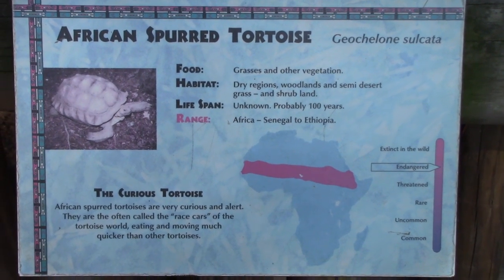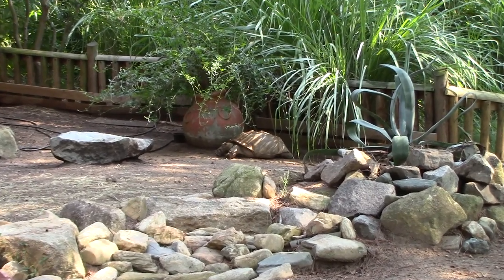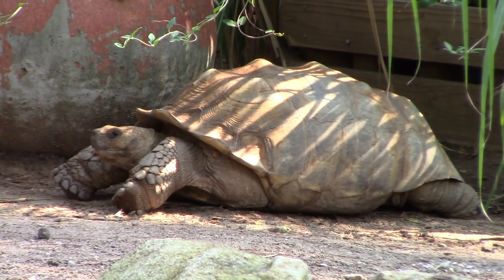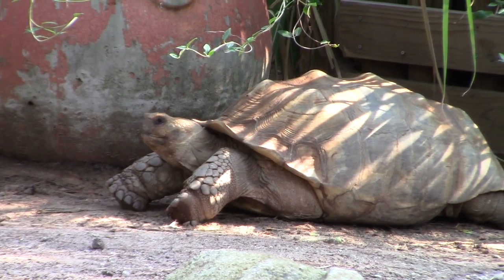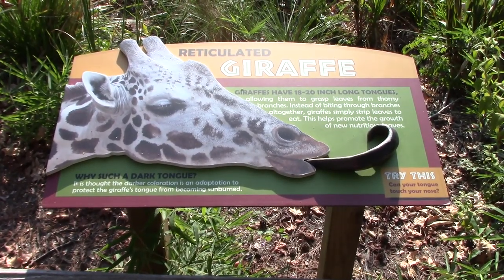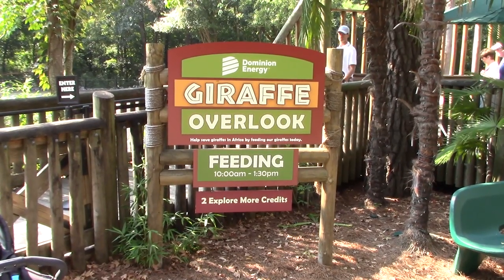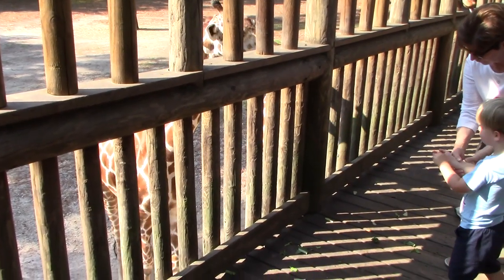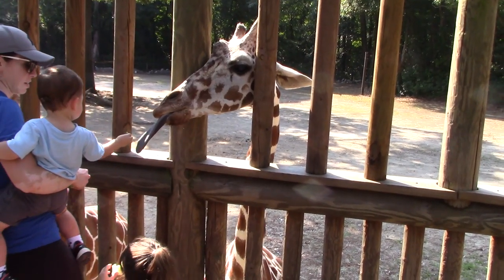Now we've got an African spurred tortoise right here next to this big pot — blends in rather nicely. Reticulated giraffe — giraffe overlook, we've got feeding. So you feed the giraffe pieces of lettuce.